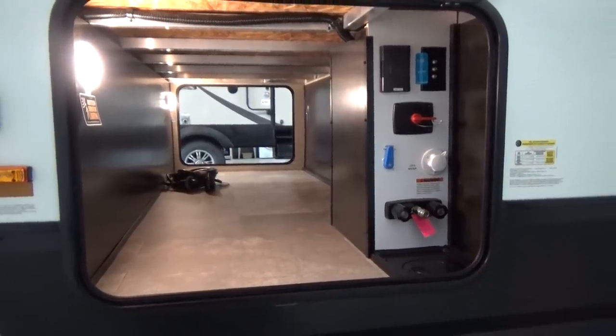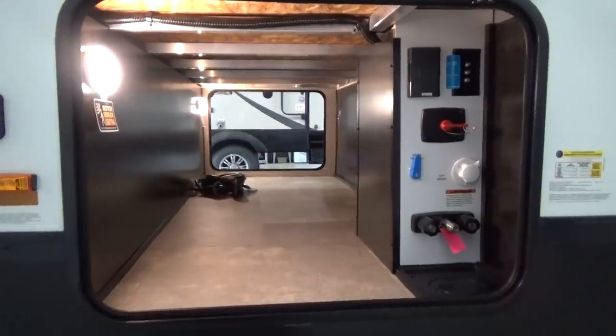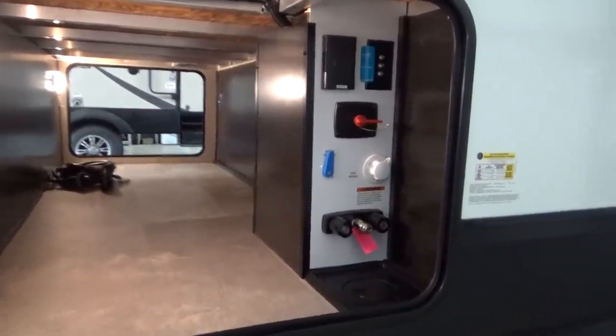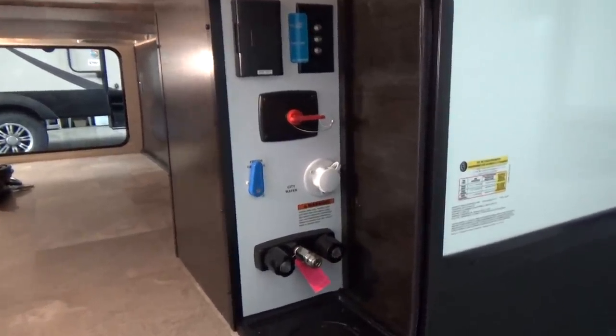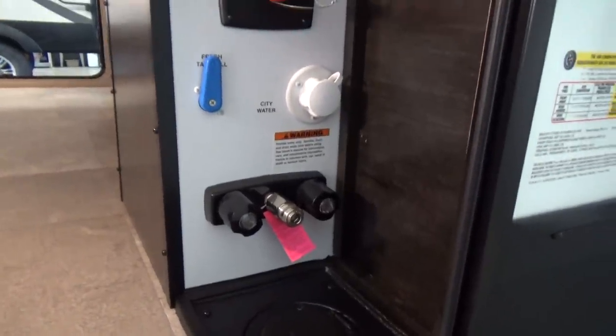They've been doing this since their inception — building the Imagine for a bunch of years now. Very innovative and forward-thinking company, Grand Design. One of the features in the utility compartment is that utility compartment itself, with outside shower hookups and city water connection.